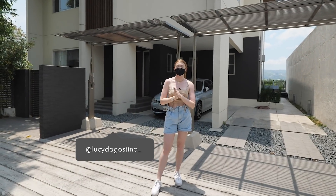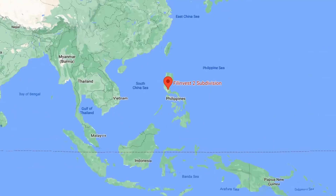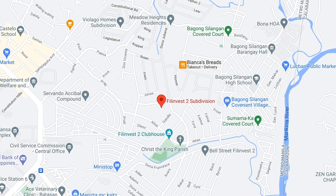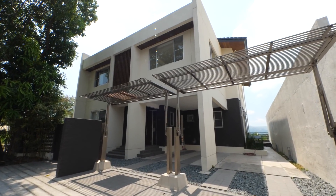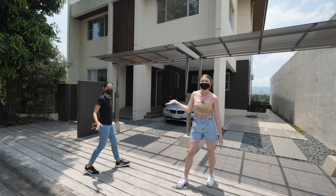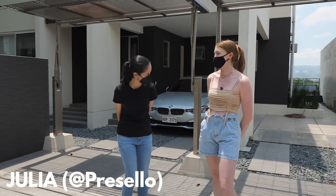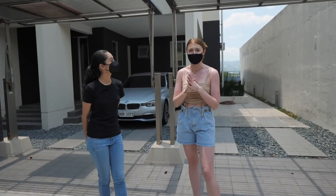Hello and welcome back to another Juicy Homes. It's been a while guys but we are back in full force and today we have maybe one of the best houses we have ever toured — the Japanese-inspired house. We have a very special guest: Julia. Hi, nice to see you George.